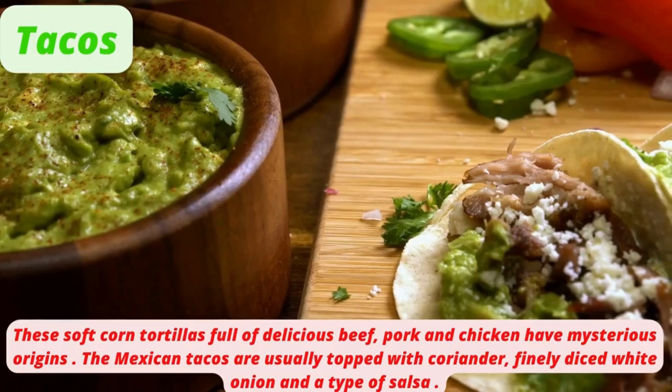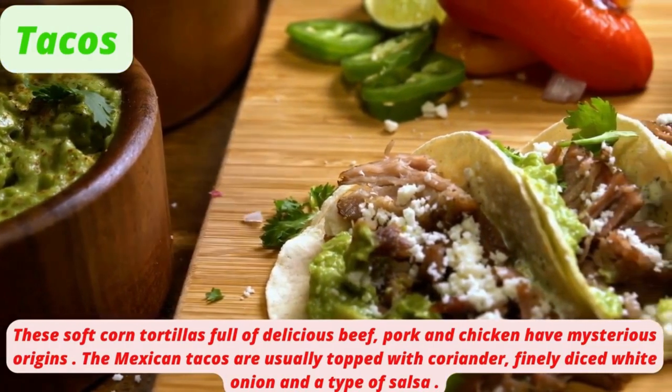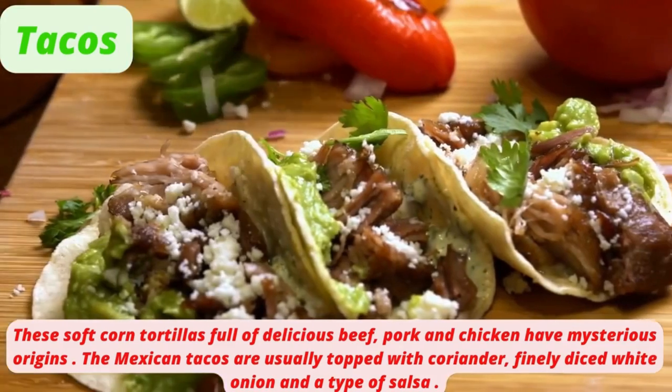Tacos — these soft corn tortillas full of delicious beef, pork, and chicken have mysterious origins. The Mexican tacos are usually topped with coriander, finely diced white onion, and a type of salsa.